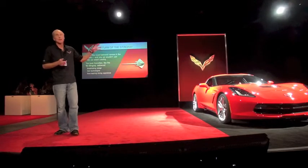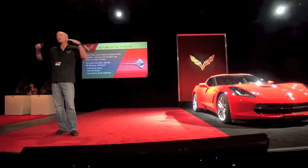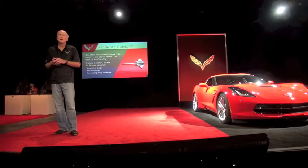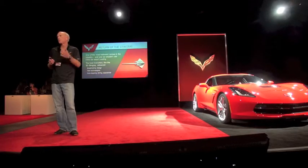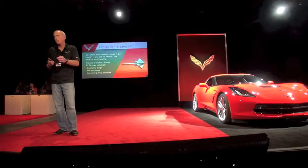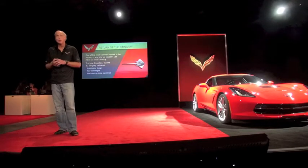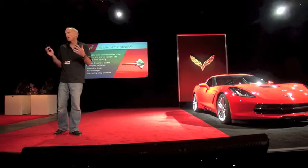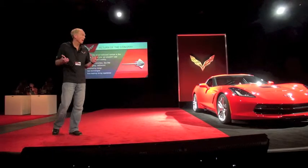When we started on this car, even though we aspired to be able to use that hallowed name, we honestly didn't know at the beginning of the program that we would be successful enough to use it. So one of the very last things we did was take a look at what we created in terms of the bill of material, the technologies we used.